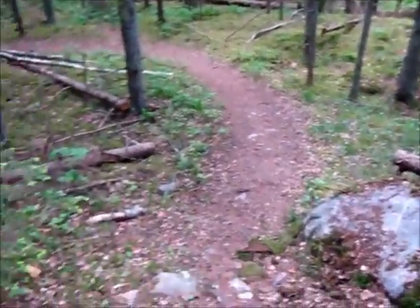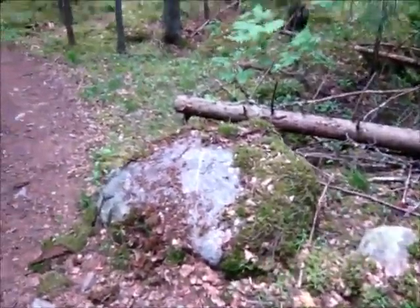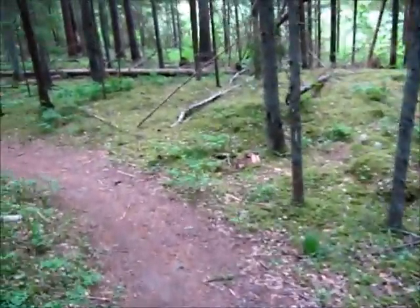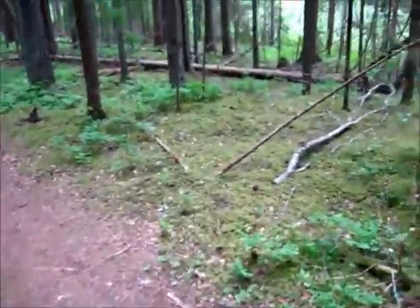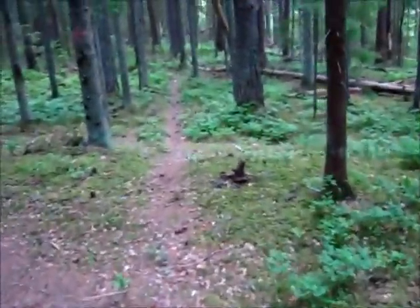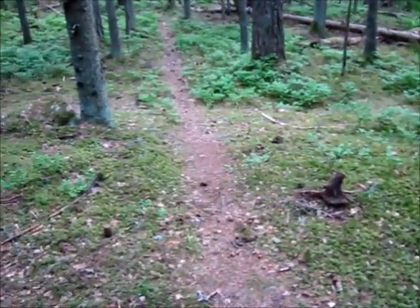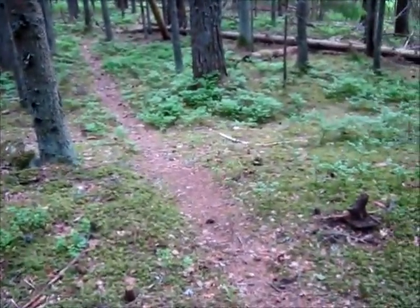I was thinking about this because I saw these stones here, and I believe these are also ice age remnants. Because in our area, unlike, say, Finland, the granite bedrock is kind of deep. And if you see large boulders on the ground, it is very likely that they have been carried here by the continental ice and deposited there when the ice melted.